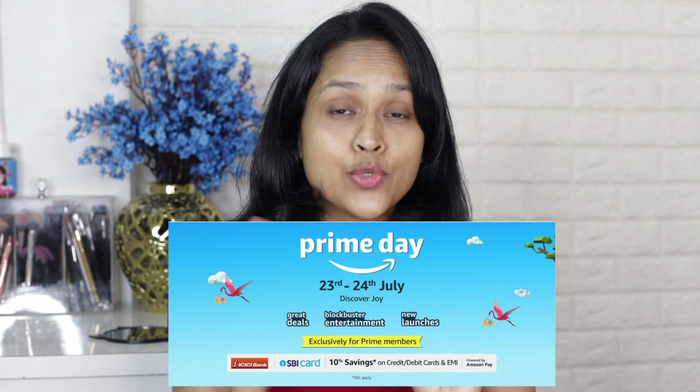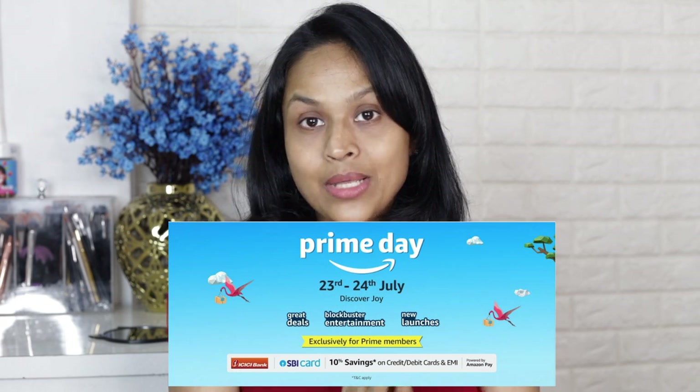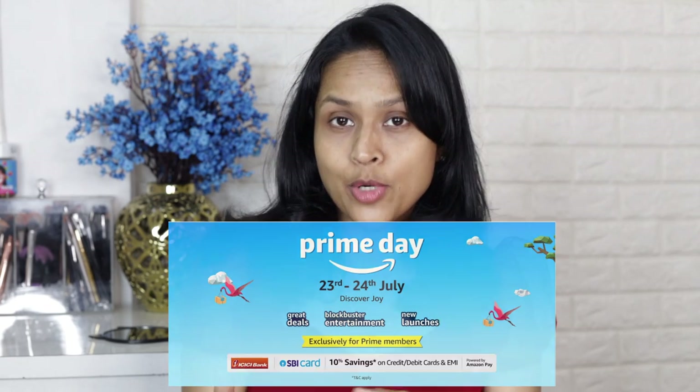This video is made in association with my haul store. Also, Amazon's Prime Day sale is coming — on the 20th and 21st Amazon will be running a Prime Day sale, so you can wishlist all the products and buy them during the sale because everything will be on amazing deals and discounts. Whatever products I show you, I'll link everything in the description box — just add them to your cart and wait for the Prime Day sale.